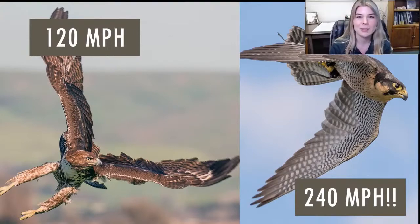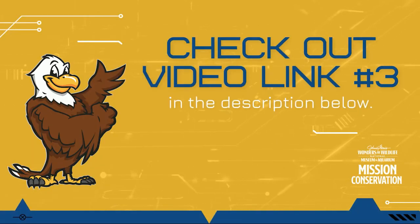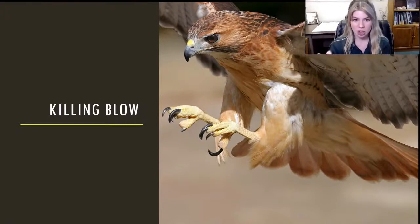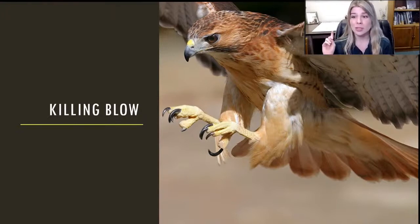That video shows how at the very last second they speedily adjust their bodies to get those extremely sharp talons around the pigeon's body. That is the very last adaptation — the killing blow. The killing blow by all raptors is going to be with those big talons, giant curved and sharp talons. Whether they use stealth or speed, that's what they use to catch and kill their food at the very end.